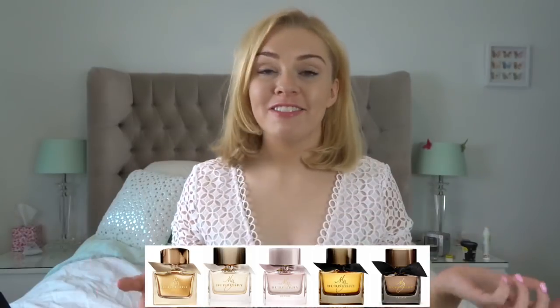Hey guys, welcome back to my channel! Today I'm doing a requested video which is a rundown of the My Burberry fragrances. I was going to do all the Burberry fragrances in one video but there are just too many, so I'll leave a link to my other video where I cover the others. I've put My Burberry all together because it's a relatively new range and there are five different types — enough for one video. If you're new here, welcome! This channel is all about perfume, so do subscribe for more reviews and rundowns.